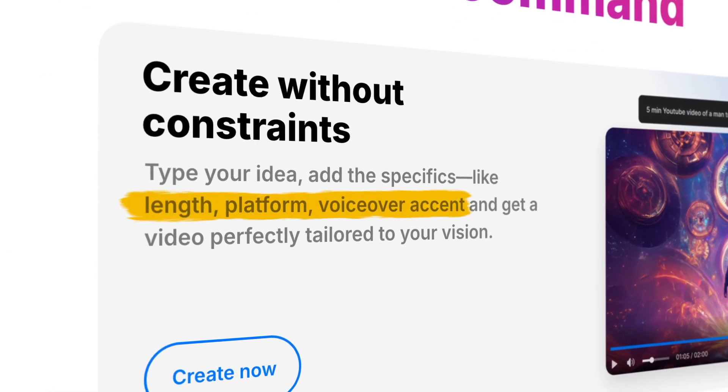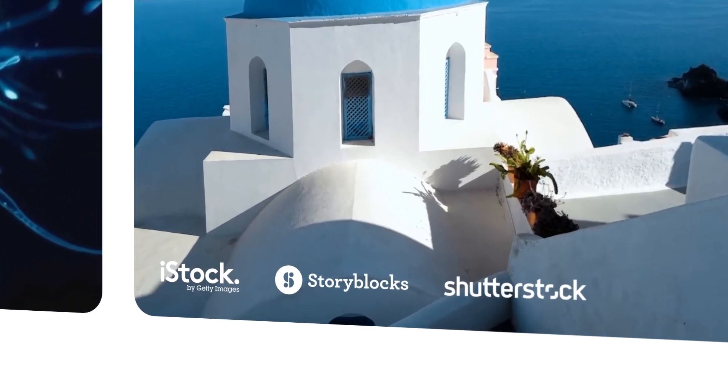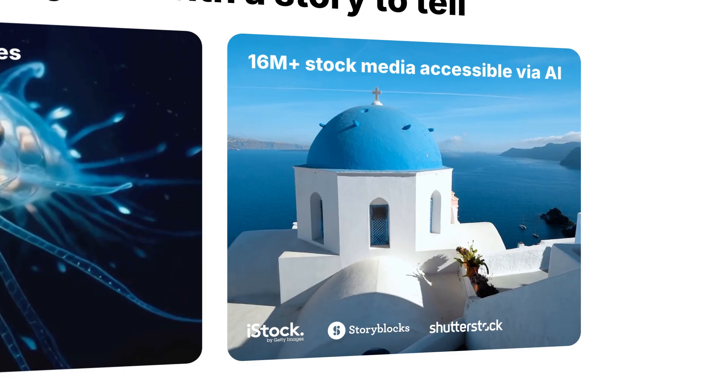You can specify things like length, platform, and voiceover accent. One super valuable aspect of this tool is that they give you access to iStock, Storyblocks, and Shutterstock libraries — that means loads of professional quality, ready-to-go video and photo assets to use in your own content. If you're a content creator or a YouTube editor, you know it normally takes a lot of time to find these assets. In my opinion, this tool is most useful for YouTubers, content creators, and digital marketers — really anybody who relies on creating a constant stream of content to grow their business.